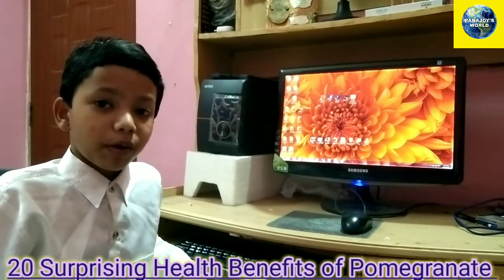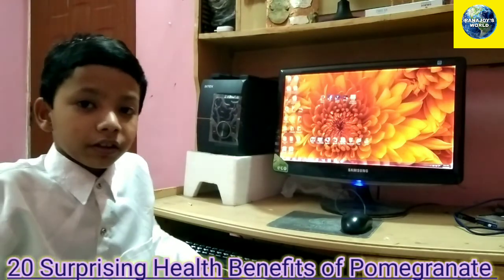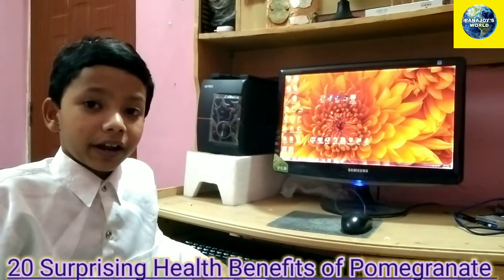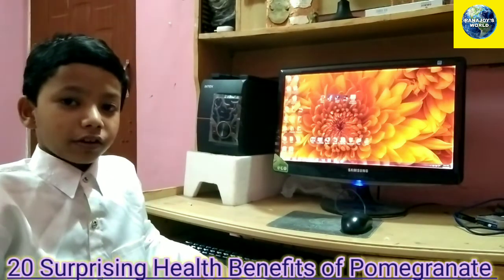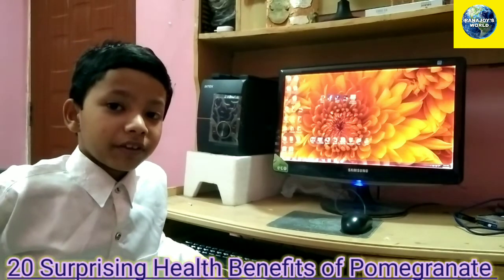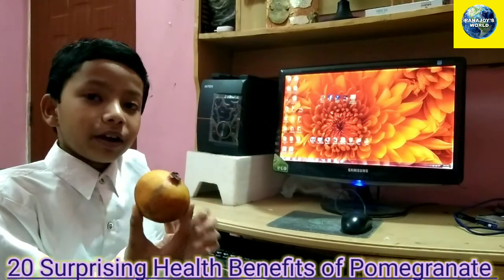I will talk about something about pomegranate — 20 surprising health benefits of pomegranates. But before we start, I will show you what a real pomegranate looks like. And here it is. This is what a real pomegranate looks like.